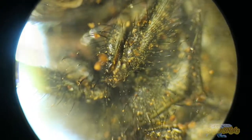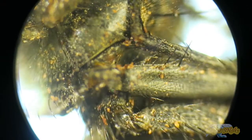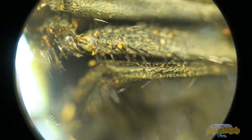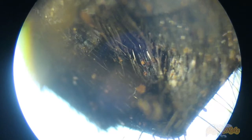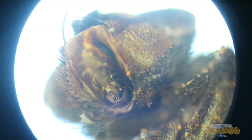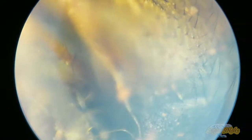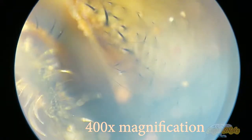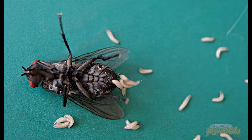Blowflies are poikilothermic — the rate at which they grow and develop is highly dependent on temperature and species. Under room temperature, about 20 degrees Celsius, the black blowfly Phormia regina can change from egg to pupa in 6 to 11 days. When the third larval stage is complete, it will leave the corpse and burrow into the ground to pupate, emerging as an adult 7 to 14 days later. Adult blowflies are occasional pollinators, being attracted to flowers with strong odors resembling rotting meat, such as the American pawpaw or dead horse arum.